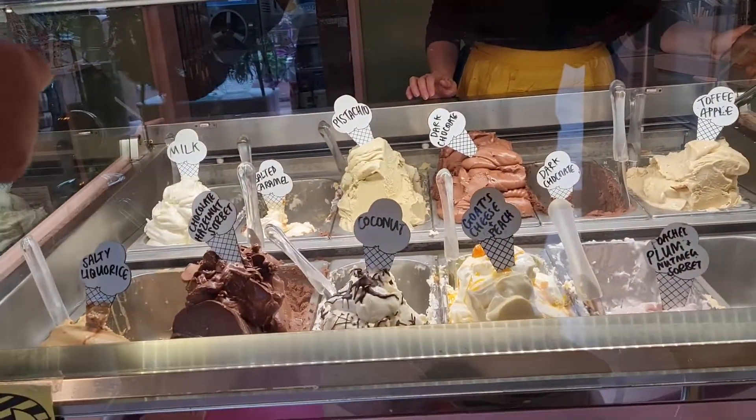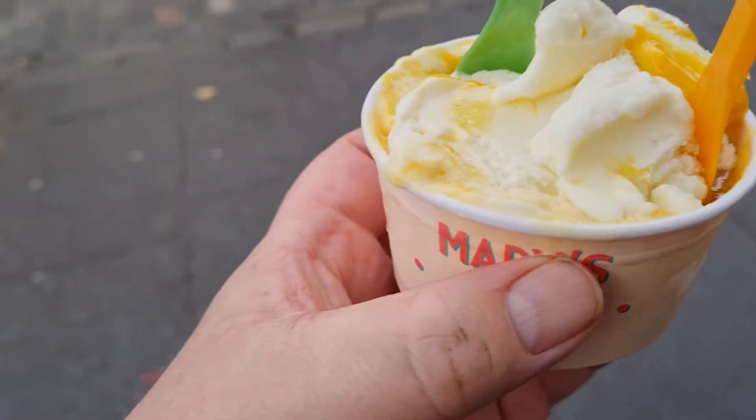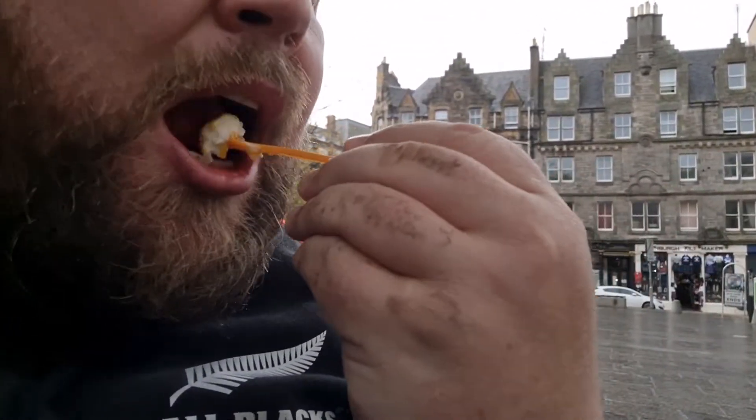Can I please try one of your milk ice creams and one of your goat's cheese and peach? Two separate cups please. Everyone's running from the rain and I'm just sat in here eating ice cream. So we've got two flavours — goat's cheese and peach and milk. I think it was about £2.50 or £3.50 a scoop. Here we go — goat's cheese and peach. Do you know what? That is amazing. It doesn't taste like cheese — it tastes like cheesecake! I bought two because I didn't think it was going to be nice. That is amazing, wow.